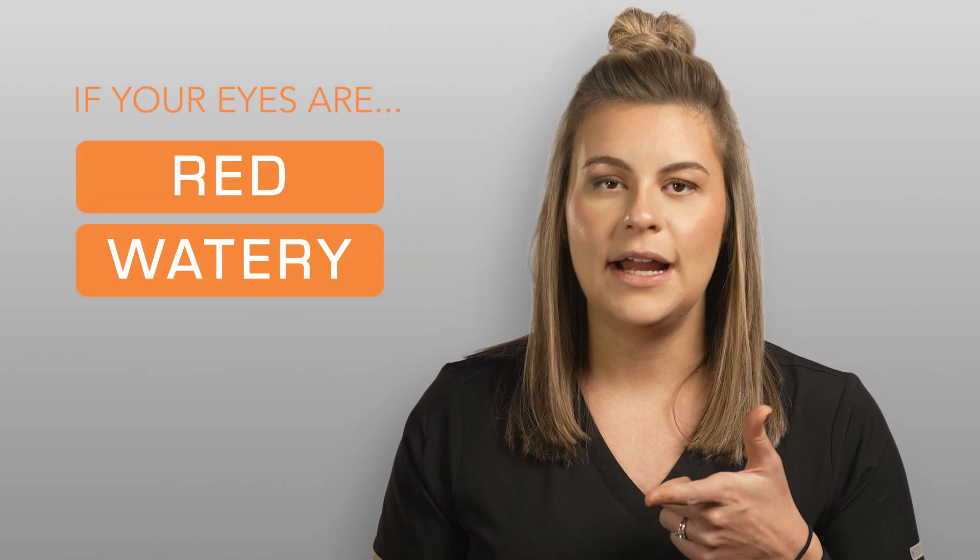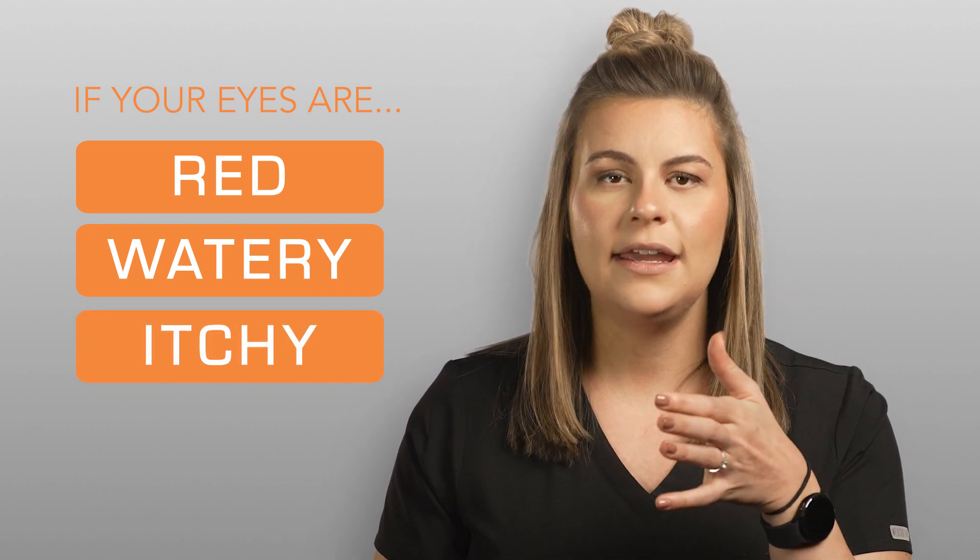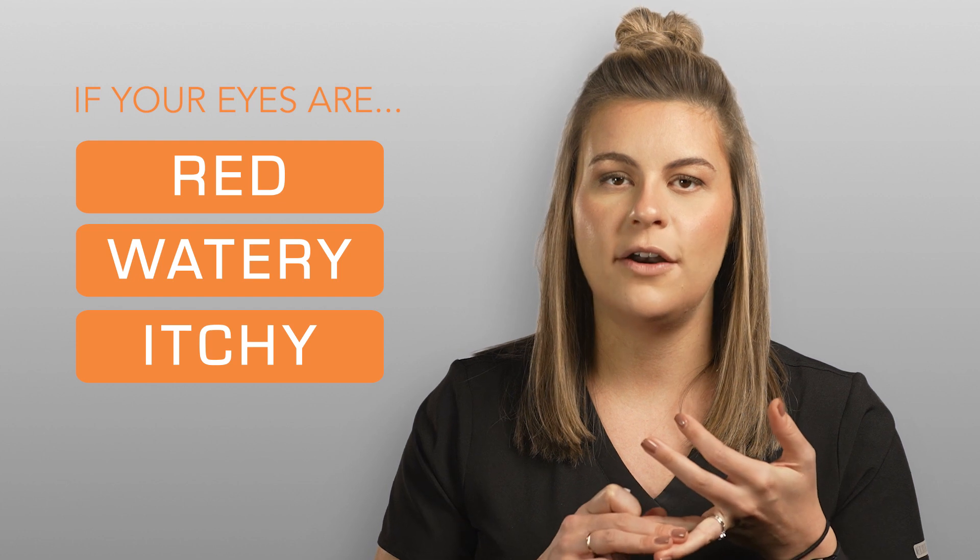Signs and symptoms of allergies would be red, watery eyes, but the biggest thing would be itching of the eye. Dry eye can also cause some redness and watering, but the key difference is that the whole eyeball will feel really itchy versus the inner and outer corner, which you would experience more with dryness.